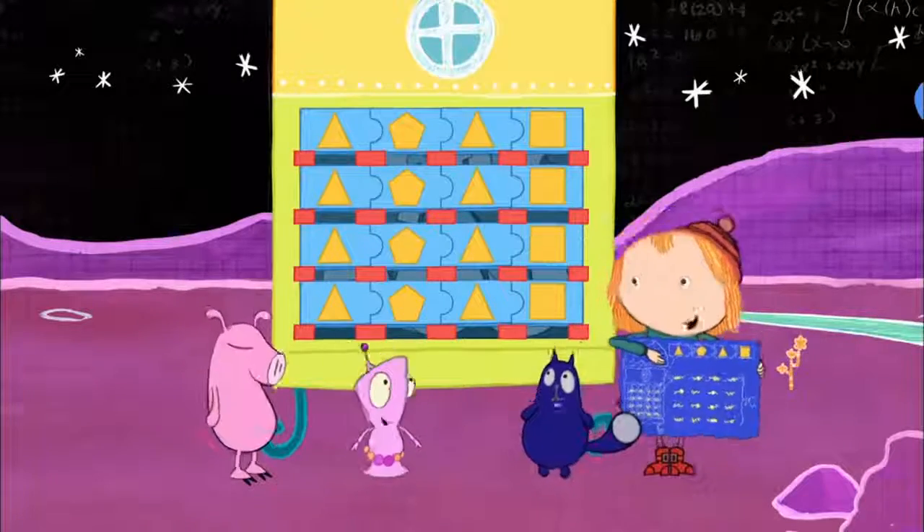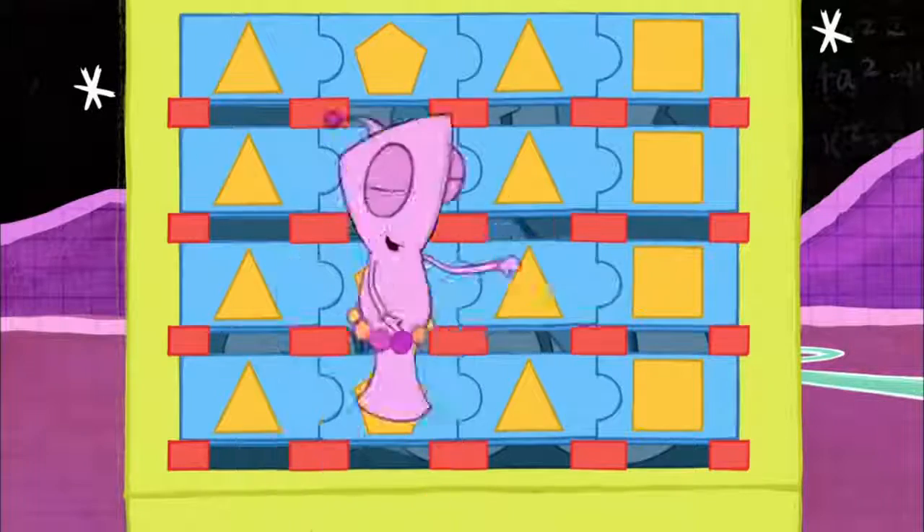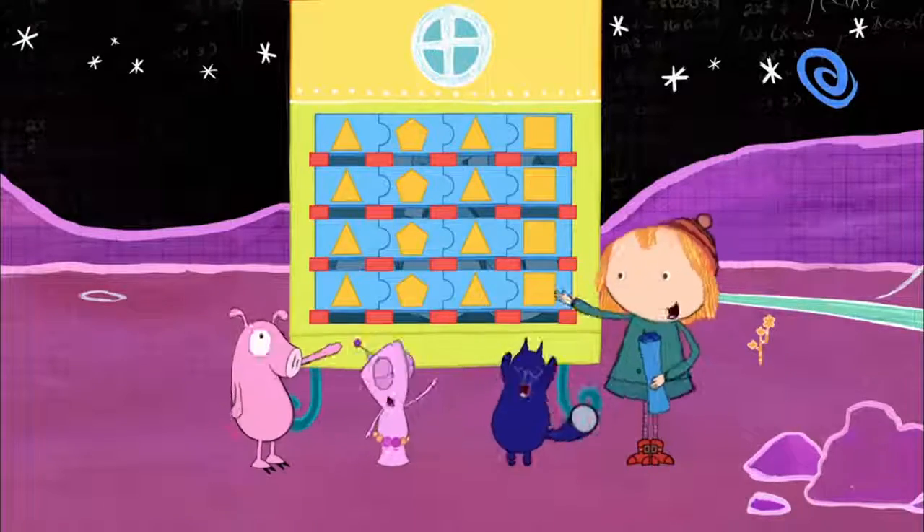Watching the shapes, you know just what goes where. I know triangle, it goes right there. Triangle, pentagon, triangle, square.